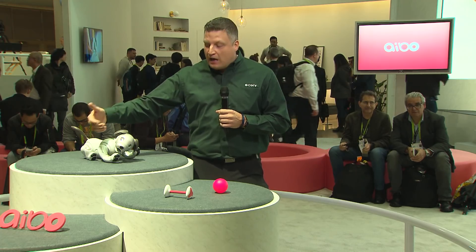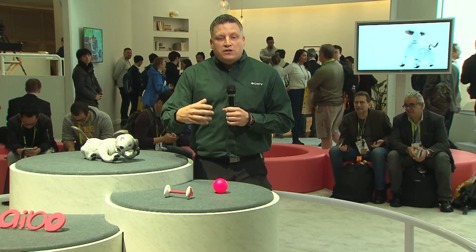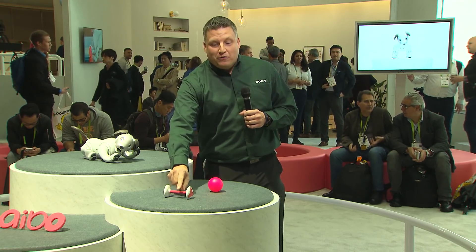There are two cameras on IBO, right in his nose and also right in front of his tail. The one in his nose is gonna use recognition to find whether it's the IBO ball or the IBO bone, and it'll actually hunt out and find those within the room. IBO has over 4,000 parts in it. Currently it's selling for just under 2,000 US dollars. Only available in Japan right now, but we are hoping it comes to the United States.